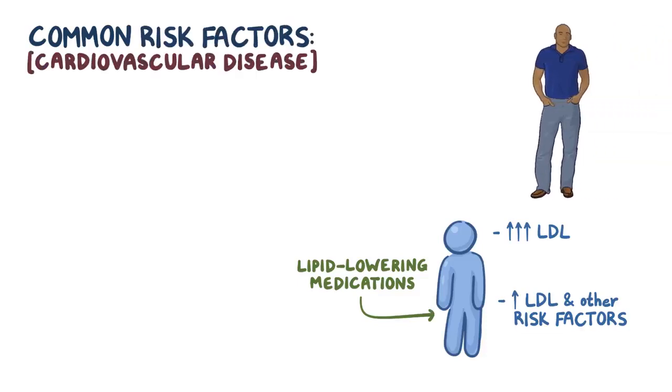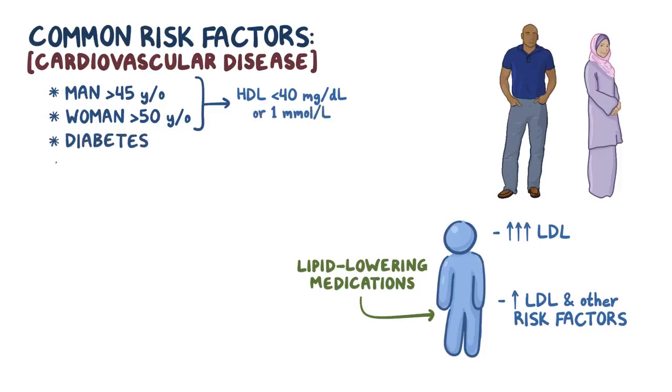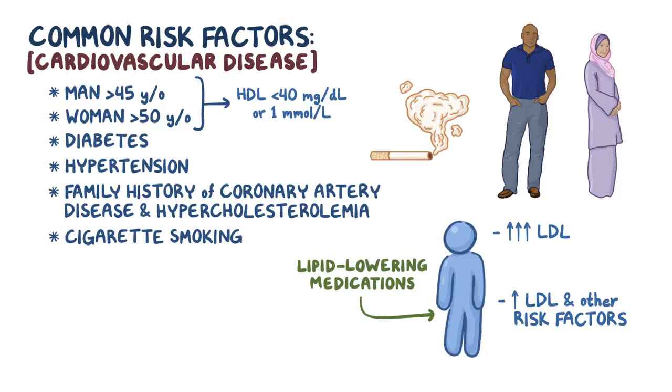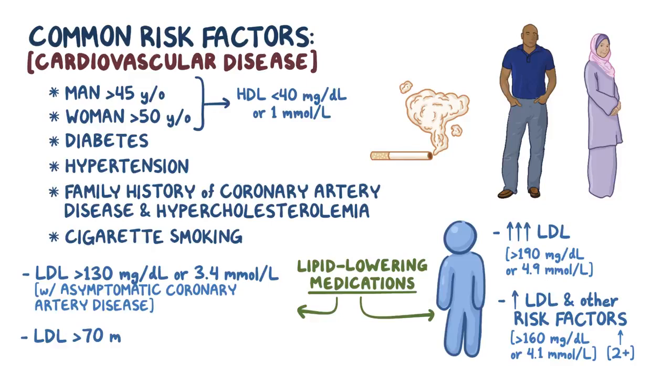Common risk factors for cardiovascular disease include being a man over the age of 45, or a woman over the age of 50 with HDL cholesterol less than 40 mg/dL or 1.0 mmol/L, having diabetes, hypertension, a family history of coronary artery disease and hypercholesterolemia, and cigarette smoking. Specifically, individuals with an LDL above 190 mg/dL or 4.9 mmol/L, or those with an LDL above 160 mg/dL or 4.1 mmol/L with two or more additional risk factors, are started on medication. Treatment is also started in individuals with an LDL above 130 mg/dL or 3.4 mmol/L with asymptomatic coronary artery disease, as well as individuals above 70 mg/dL or 1.8 mmol/L who have previously had a cardiovascular event.